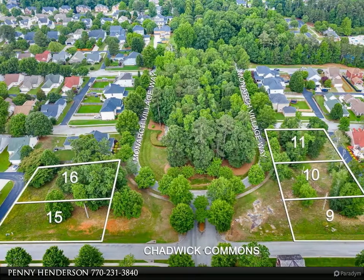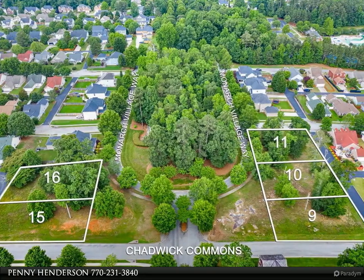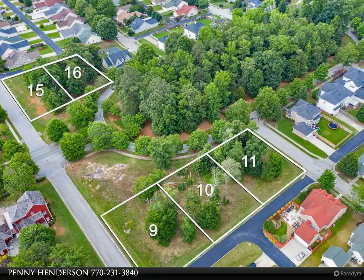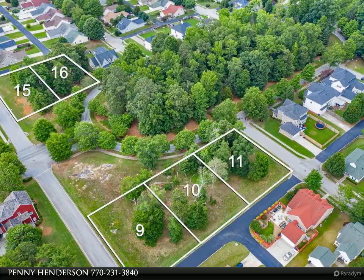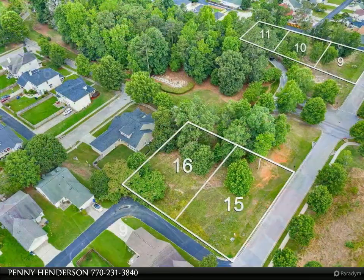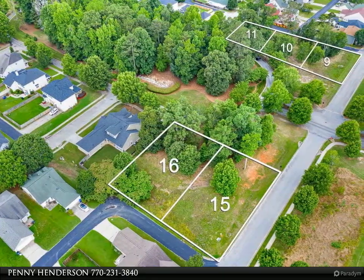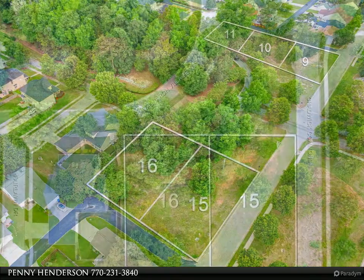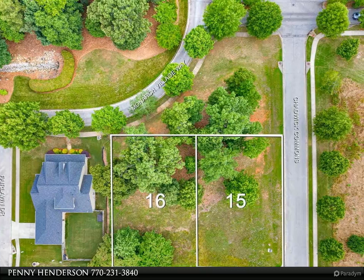Building lots in beautiful Monarch Village neighborhood association, clubhouse, pool, park, tennis court, playground. There are five lots available. Each lot is priced at twenty-nine thousand nine hundred dollars. If a buyer purchases all five lots, the price will be reduced by twenty percent. The lot numbers are nine, ten, eleven, fifteen, and sixteen.